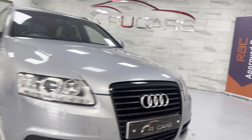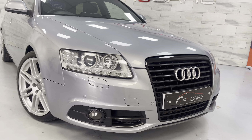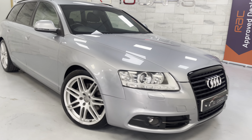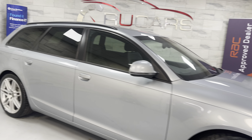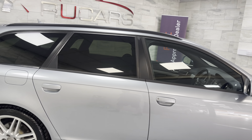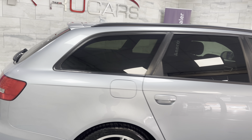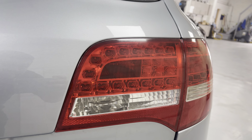It's got the black pack as you can see — the black edition front grille, front and rear parking sensors. Obviously being the Le Mans, it's got the 19-inch Le Mans wheels, privacy glass, and the full black pack so you've got the roof rails and the window surrounds all in black. It's a facelift car with the LED rear lights as you can see there.